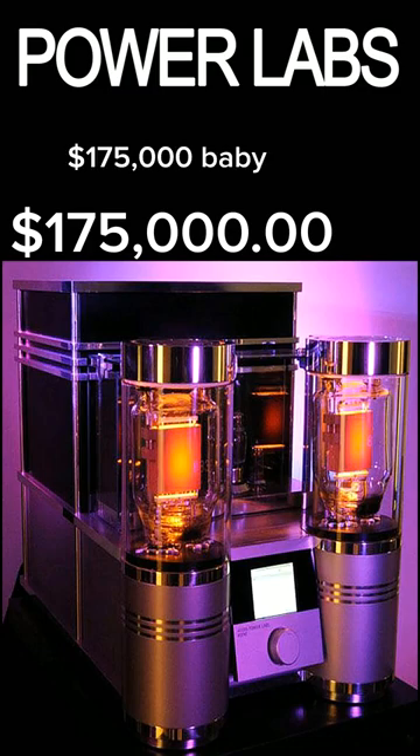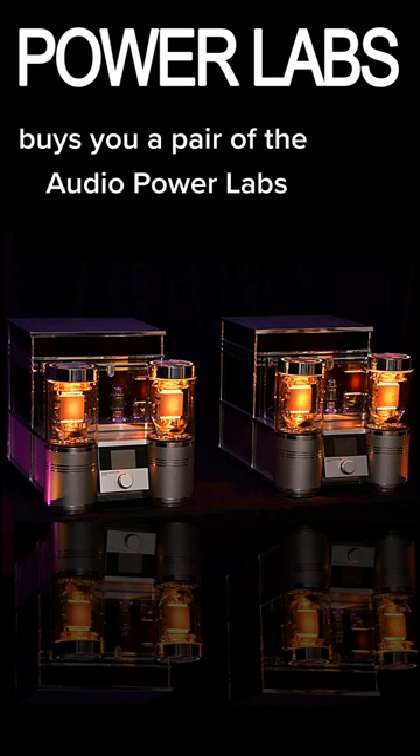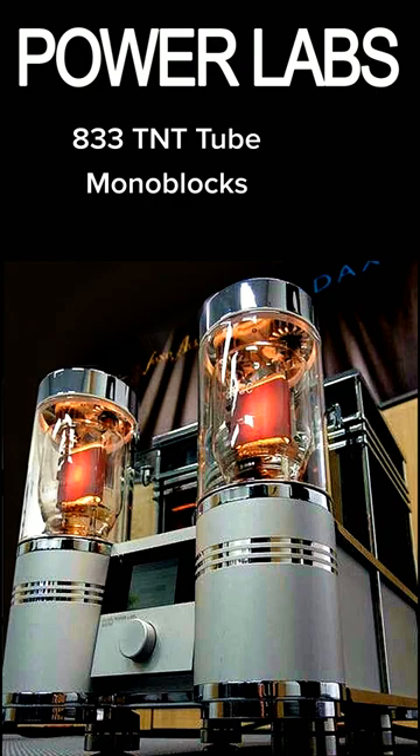$175,000 buys you a pair of the Audio Powerlabs 833 TNT tube monoblocks.